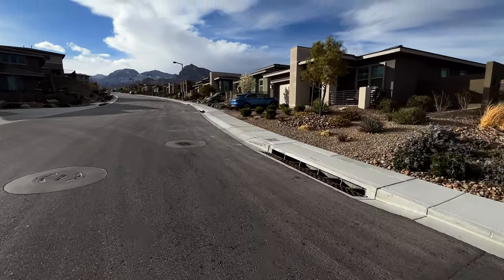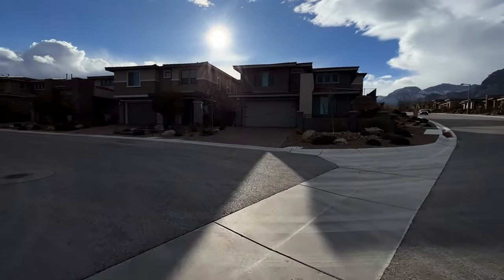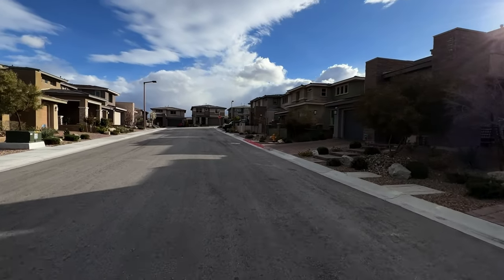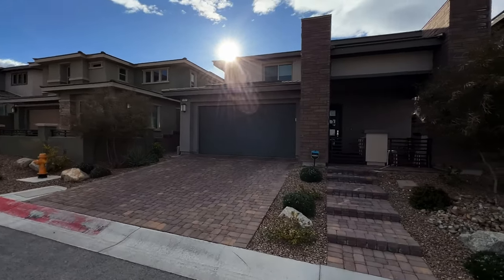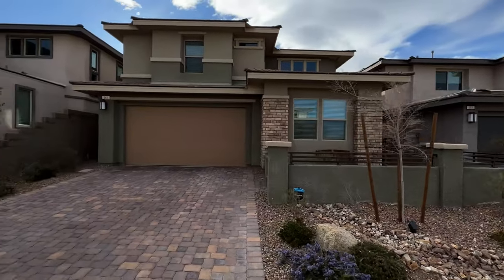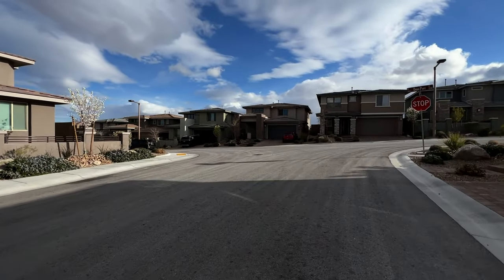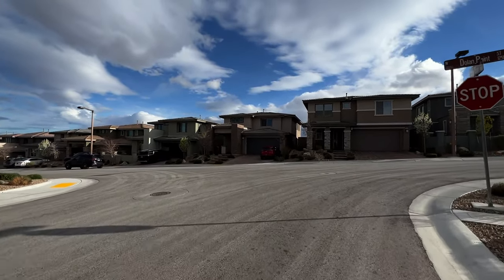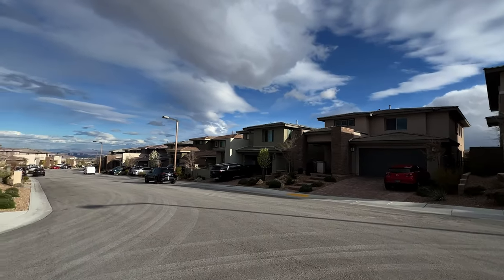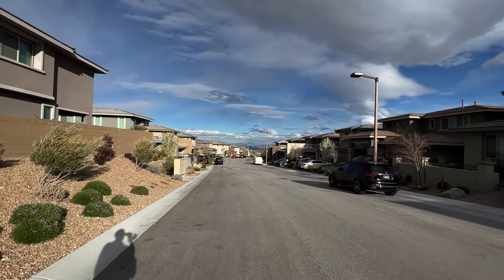Beautiful community. Has single and two-story homes, constructed in roughly 2019, so they're not too old. Very nice curb appeal — got that desert modern look, if you will. Beautiful day here in Las Vegas. The sun is shining, the sky is clear as can be since we had a ton of rain yesterday. And as we turn down this street, way down there you can see the Las Vegas Strip.